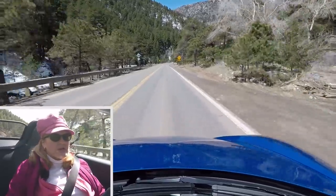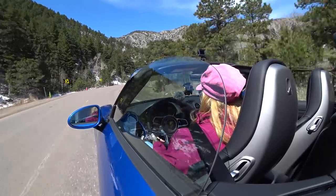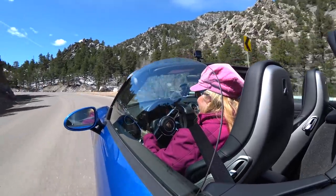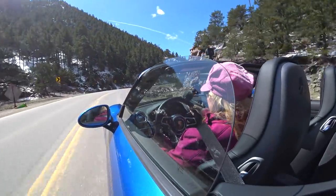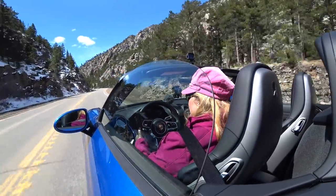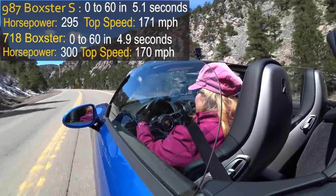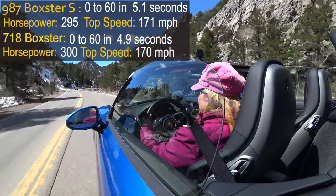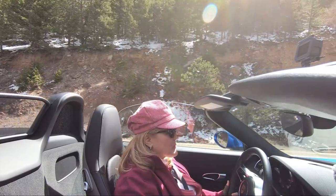This car has loads of power — 300 horsepower, it's really fast. I'd say this basically puts it up against a 987 Boxster S in power. You'd have to look at the specs exactly, but from a power perspective it feels pretty good.